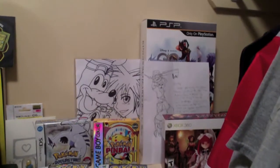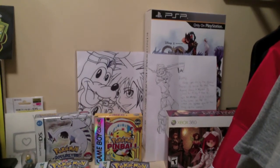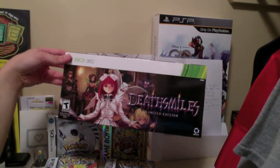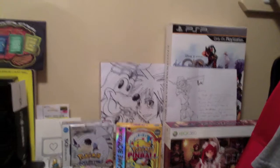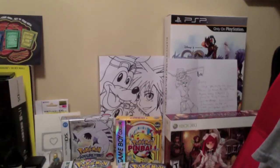Here we have a letter from one of my other cool friends on YouTube, Coaster Crazy 10 — he also drew a picture of Sora for me, which is really nice. We have Death Smiles limited edition box, an excellent shmup for the Xbox 360. You guys should definitely check this one out. It's a bullet hell shooter with some really unique characters — these four little angels that you can play as.